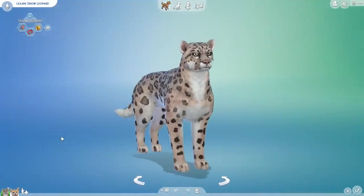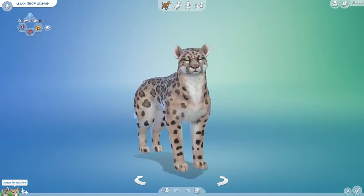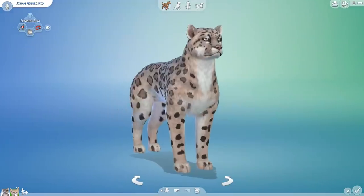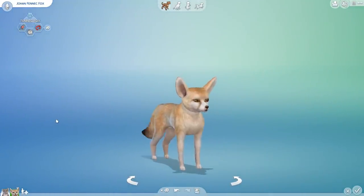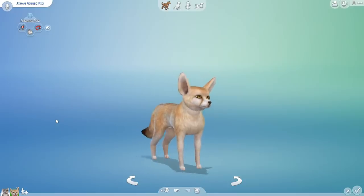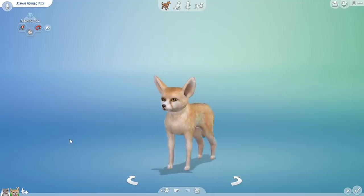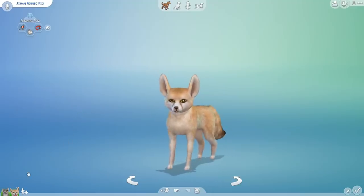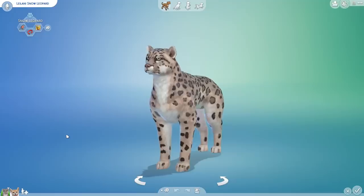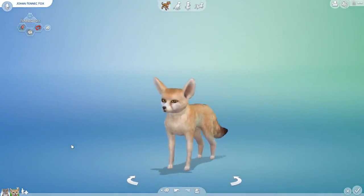I'd like you all to welcome Leelani the snow leopard as she descends from her snowy mountains and bumps into an escaped exotic pet, as so often happens with the poor fennec fox population. Johan - I'll go with Johan - is an escaped pet who has found himself wandering and lost. Despite being a little hungry and Leelani thinking maybe he'd make a snack, there's something about those big fluffy ears that enchants her, and so we have another crossbreed romance begin.